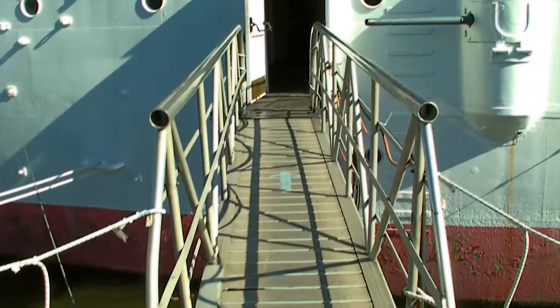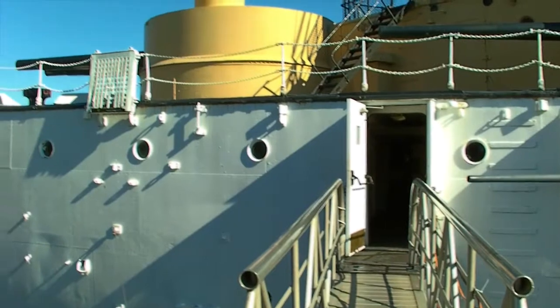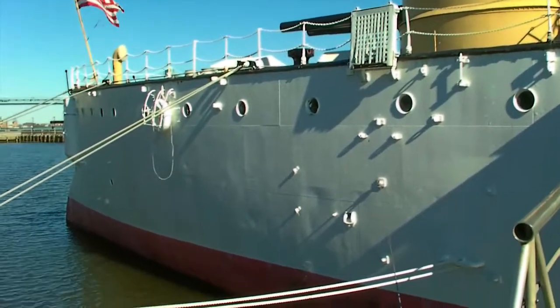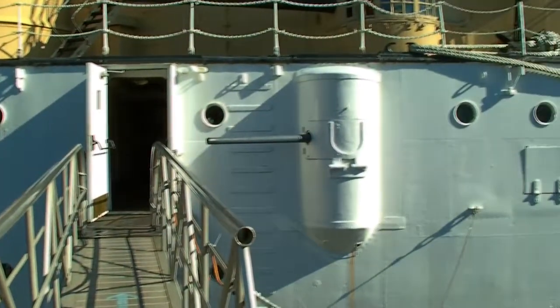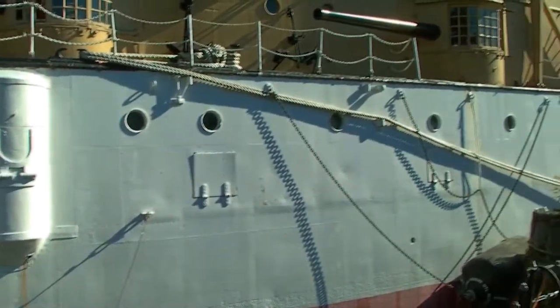And now we're going to cross over to the USS Olympia, which is docked right next to it. The sun's kind of in the wrong spot for good videos here.